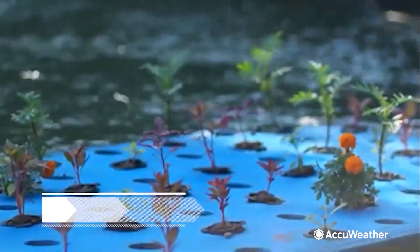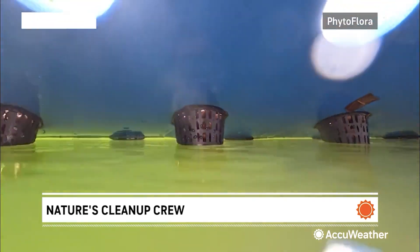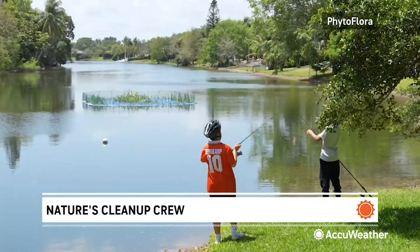What lies beneath this bed of blooming flowers could be the key to solving a serious problem. It's called nutrient pollution, and it is literally taking oxygen, choking, and polluting Florida's waterways.